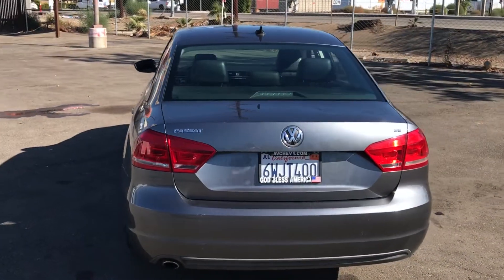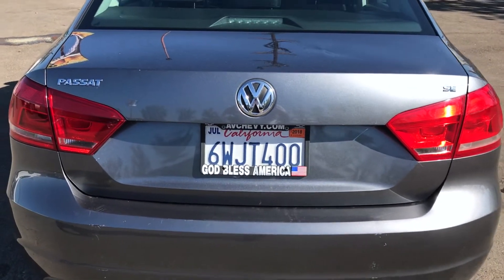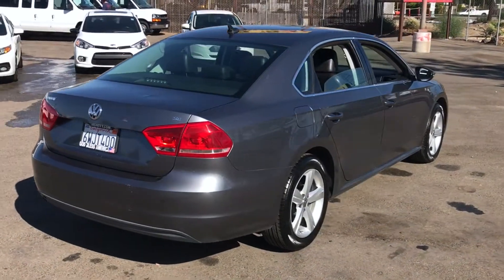It also features Sirius Satellite, Wireless Bluetooth, Power Seat, and Alloy Wheels. So call us at Wholesale Investments Inc. today to inquire about this vehicle.